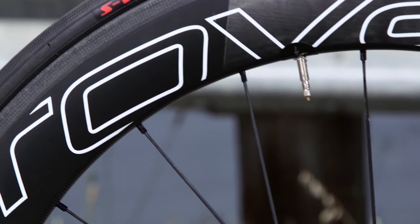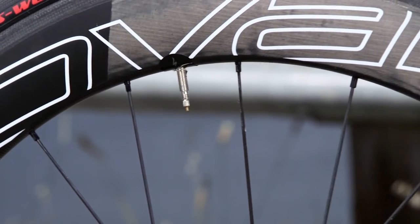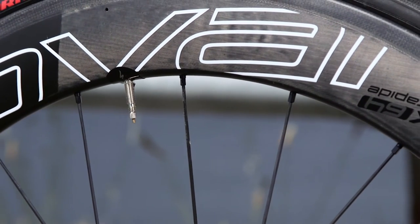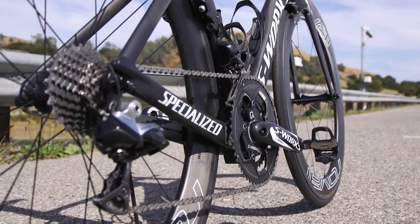Speed is pointless if you can't harness it. The CLX 64s are solid like a rock, regardless of what direction the wind is coming from. While most of the industry still hovers around a 17mm internal rim width, the CLX 64s were designed with a tubeless ready 21mm internal width. This allows tires mounted to the rim to have a much larger air volume. The result is a softer, more supple ride, all while reducing the possibility of pinch flats. The CLX 64 is wind tunnel engineered, which means we are able to build the wheel set with proper tires, ensuring the bike feels very stable.